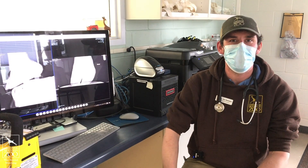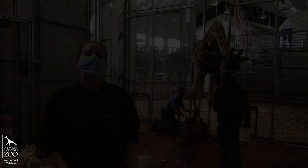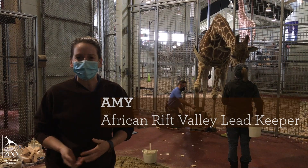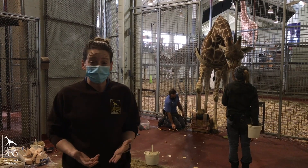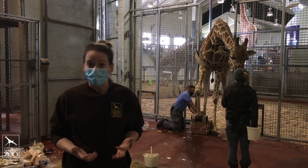Now let's check in with some of the keepers who can tell us more about all the amazing care we give to the animals here. Welcome to the giraffe barn here at Cheyenne Mountain Zoo. As you can see, we're currently working with one of our females named Misitu. Misitu is one of our rockstar trainers here at the zoo. We do have 17 giraffes all together and all of them participate in their own health care.